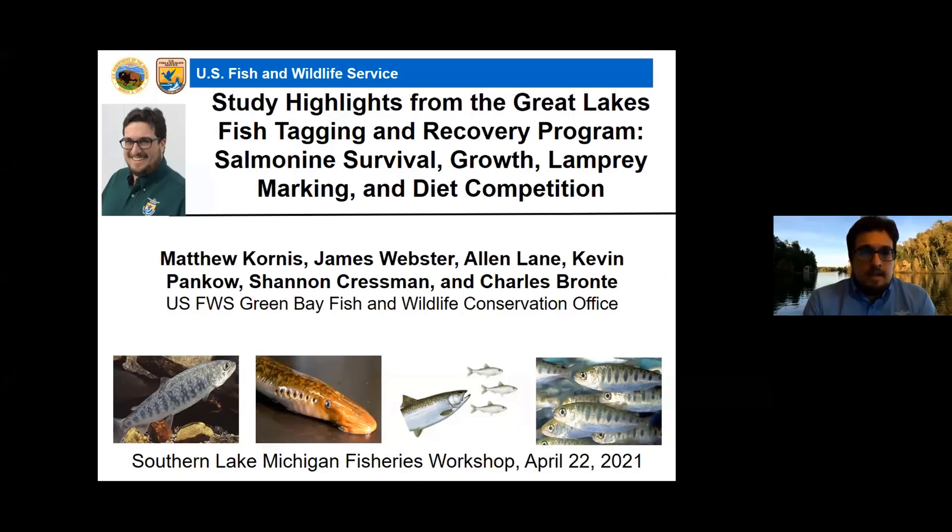Thanks everybody for logging in tonight. As Dan said, my name is Matt Cornus. I'm a biologist with the Fish and Wildlife Service out of the Green Bay, Wisconsin office. I'm going to be sharing some study highlights from the Great Lakes Fish Tagging and Recovery Program tonight, also called the Mass Marking Program.